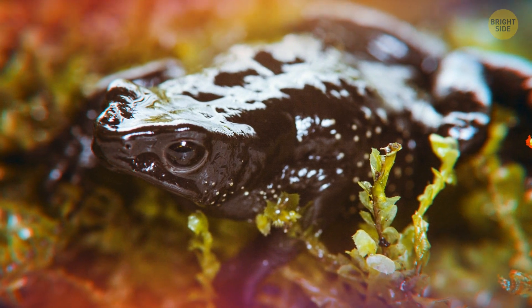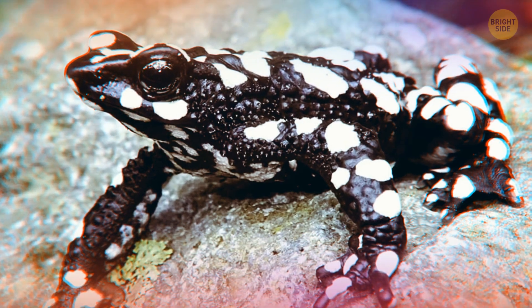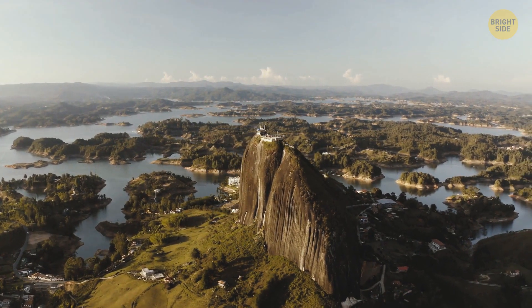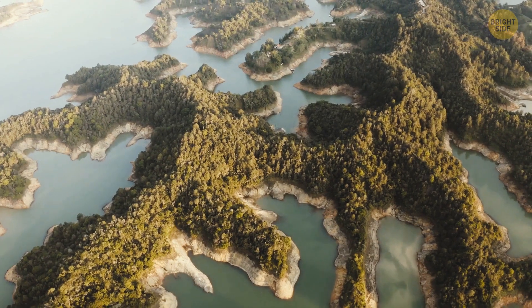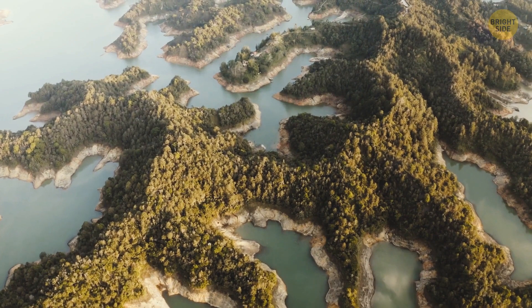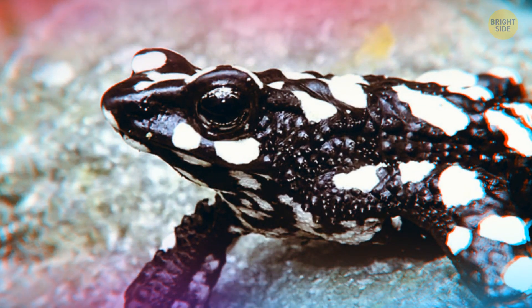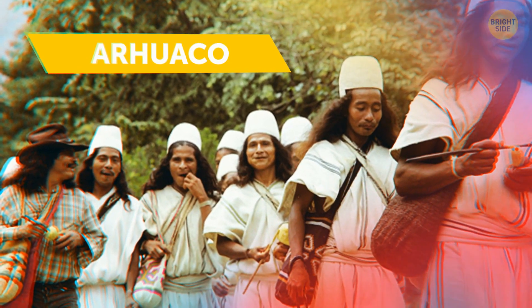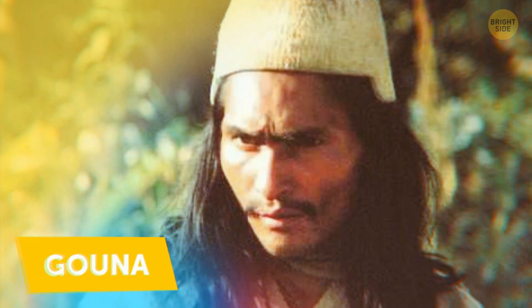One more toad — the starry night toad, or harlequin toad. They're black and covered with loads of white spots all over them. Lost for 30 years, it was discovered back in 2019. Picture them as big bodyguards — water bodyguards, to be exact. For the Arauaco people, that's exactly what they are: guardians of water. They also have their own name for them: Guna.